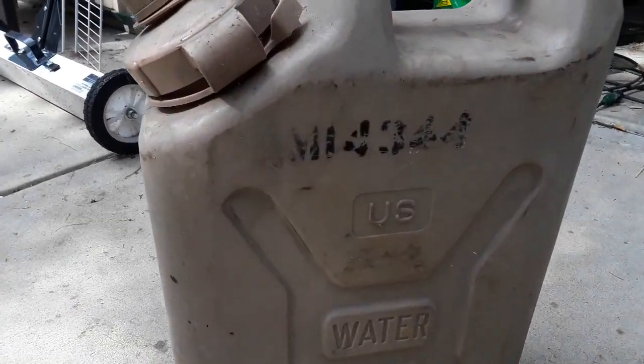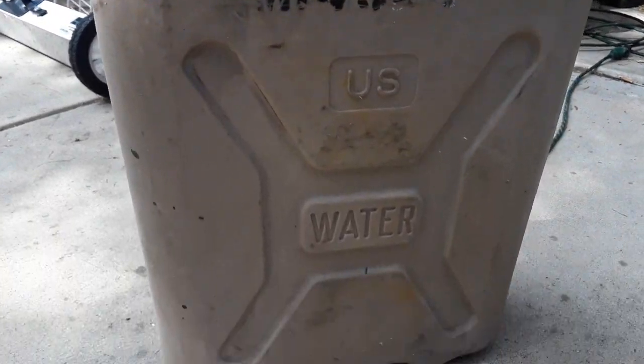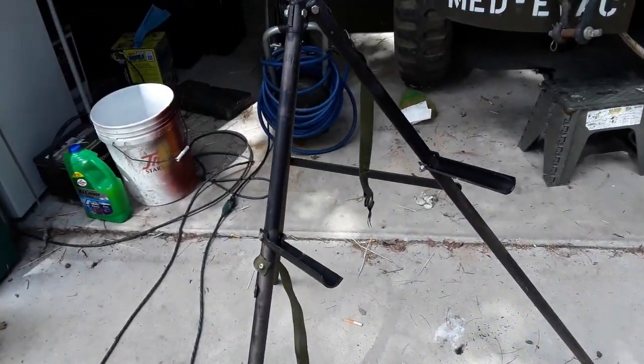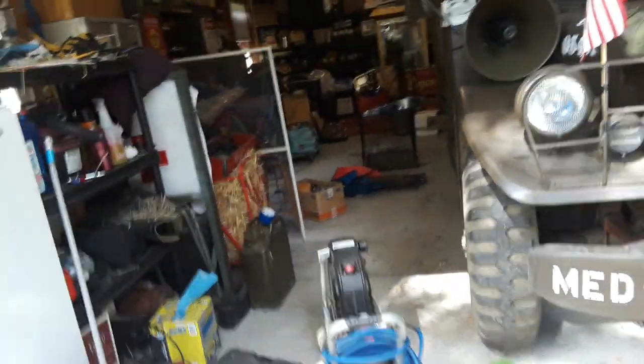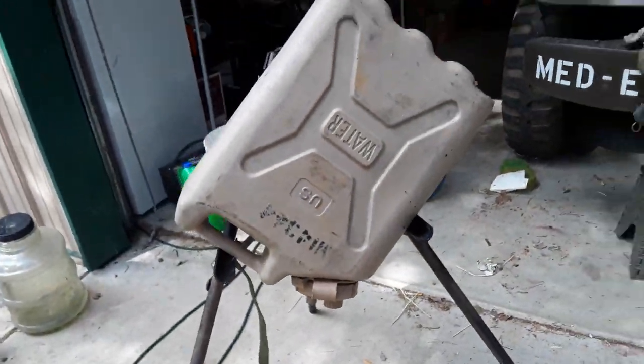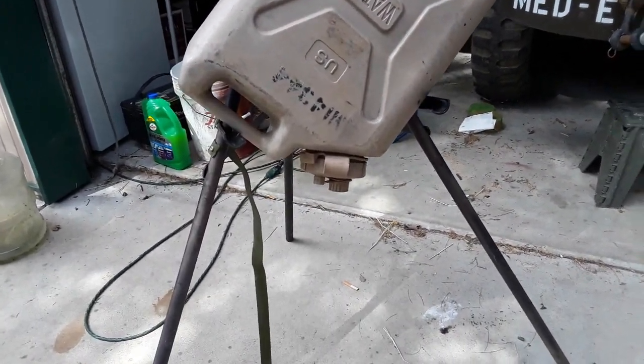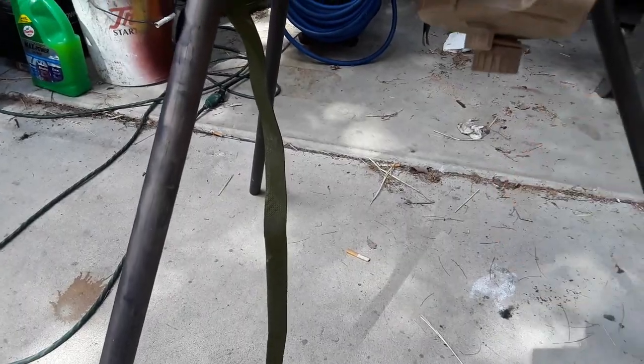This is a five-gallon military water jug. And you can buy these tripods that hold your water jug up so you can wash your dishes and stuff like that.